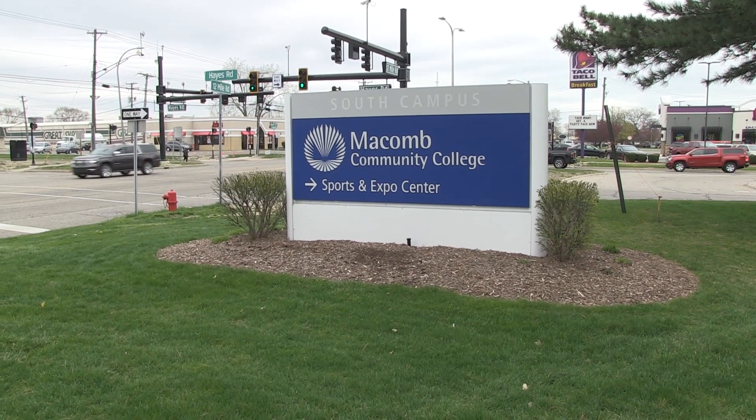Macomb Community College has been involved in apprenticeship for more than 60 years. It started because of the many manufacturing plants and the Big Three in this area, who have always been very heavy into apprenticeship, creating an immediate need for an educational institution to provide the related instruction component. We had the tools and the capability, so we stepped in. We're excited about this program because there's no cost for students to participate if they're selected — it's a great opportunity to get started in a career pathway.